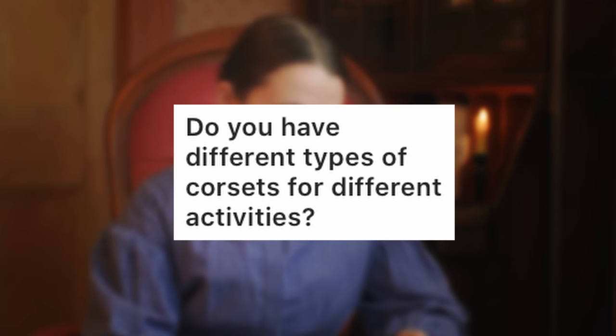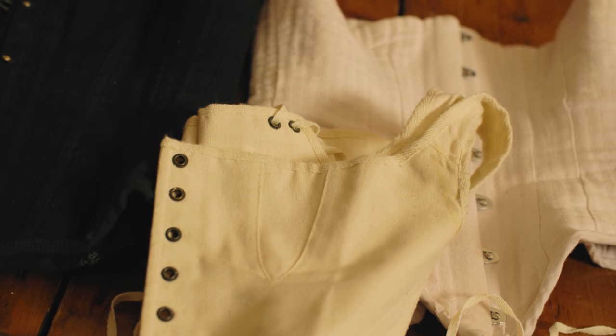Do you have different types of corsets for different activities? I have jumps for more lounging and days when I don't want a heavily boned garment. I also have a lightweight linen corset made more for sports or summer wear, though I'd gladly wear it in any weather. Then I have my regular everyday corsets for a range of purposes. Historically, corsets existed for all sorts of activities — we even have corsets made for swimming. When I go swimming now, I'll wear one of my older, more worn-out corsets rather than a newer one, which was also done historically.